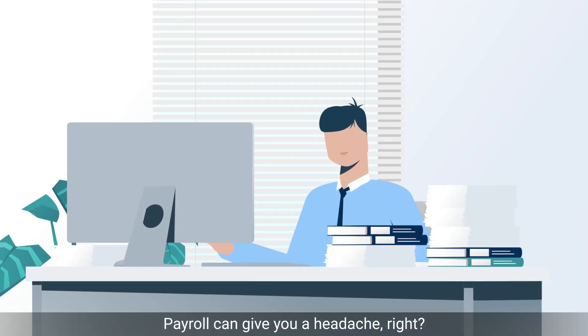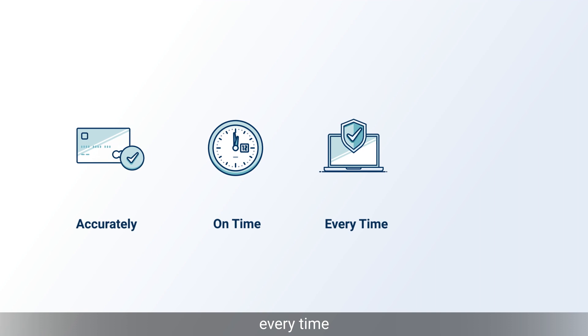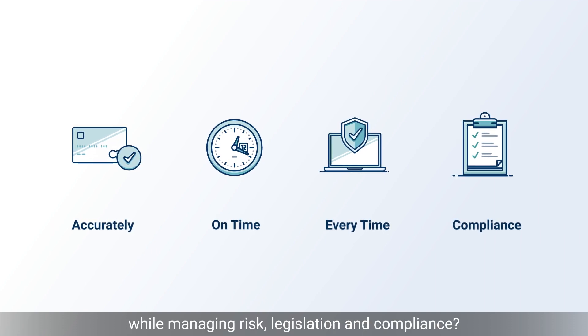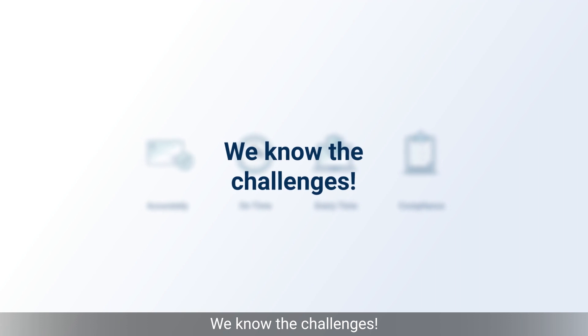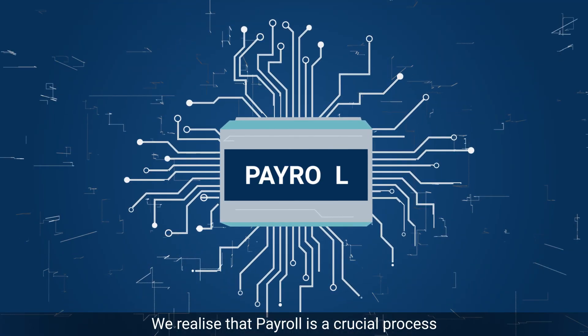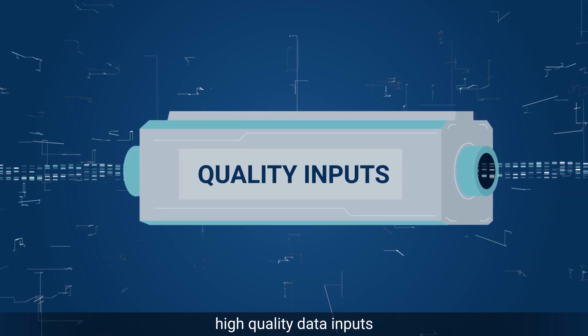Payroll can give you a headache, right? Paying your employees accurately, on time, every time, while managing risk, legislation, and compliance. We know the challenges. We realize that payroll is a crucial process which requires high quality, timely data inputs.